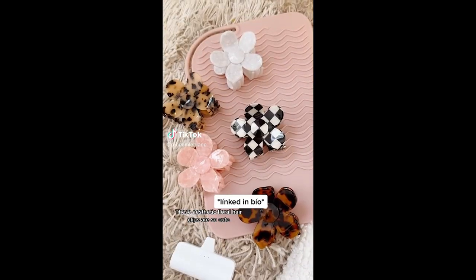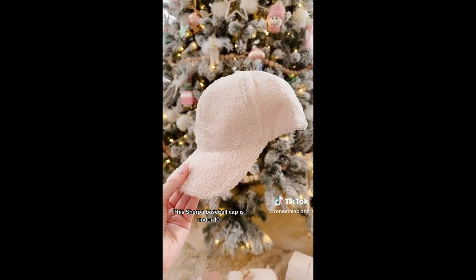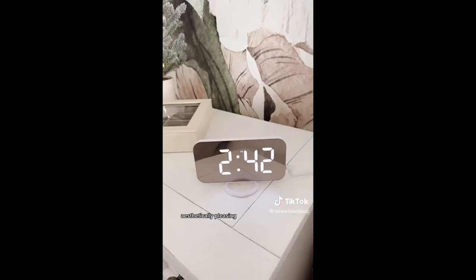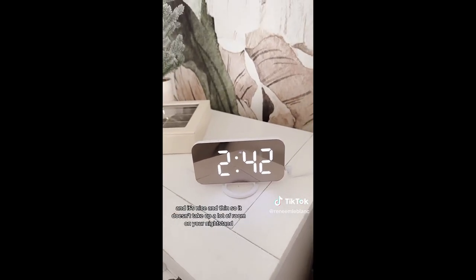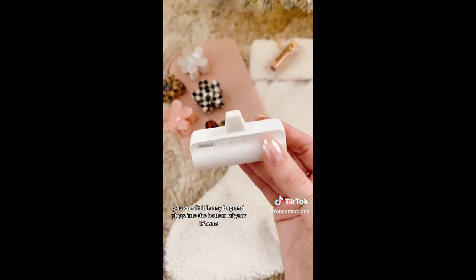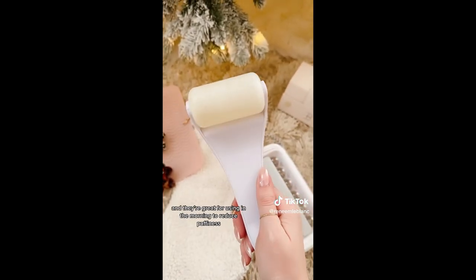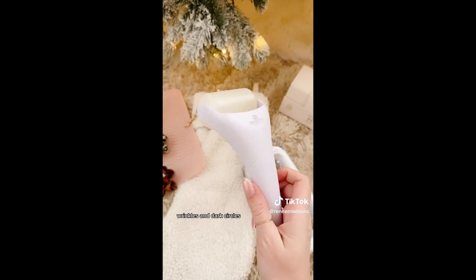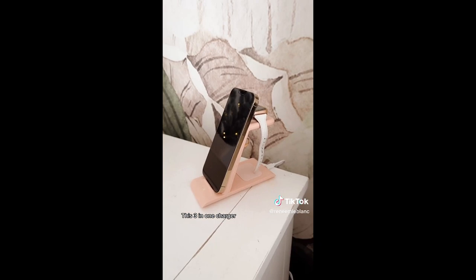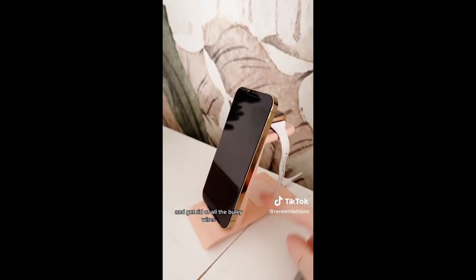Amazon stocking stuffers for her. These aesthetic floral hair clips are so cute — they come in a pack of five and they're under $15. This Sherpa baseball cap is under $10. This clear keychain that holds your favorite lipstick. This alarm clock — it's affordable, aesthetically pleasing, and thin so it doesn't take up a lot of room on your nightstand. This portable charger is so small and compact you can fit it in any bag and it plugs into the bottom of your iPhone. This ice roller for your face — under $20 and great for reducing puffiness, wrinkles, and dark circles. This case for your sunglasses holds up to three different pairs and is great for traveling. This three-in-one charger comes in a ton of colors and can wirelessly charge your iPhone, Apple Watch, and AirPods.